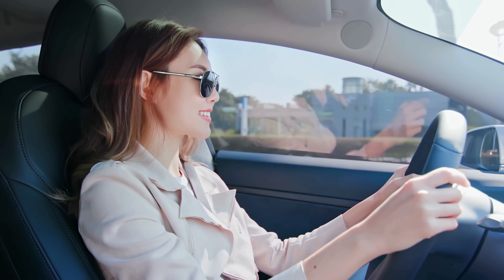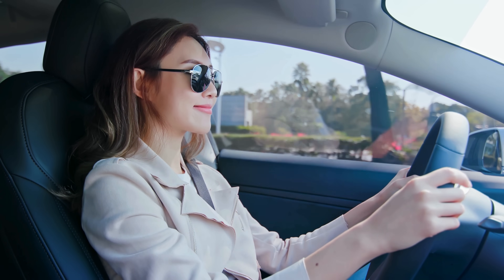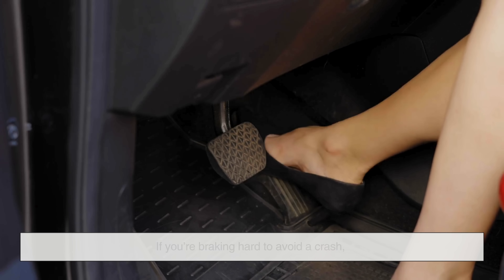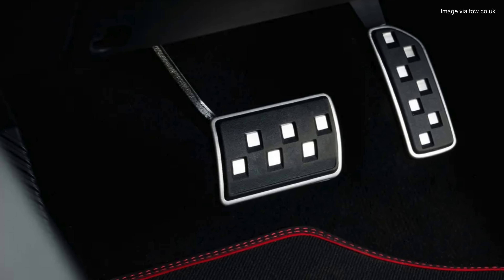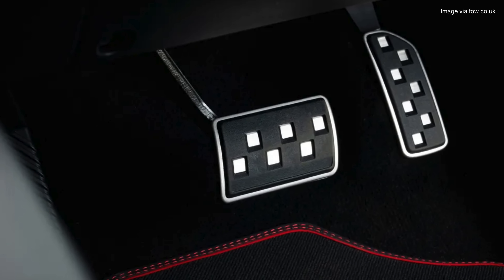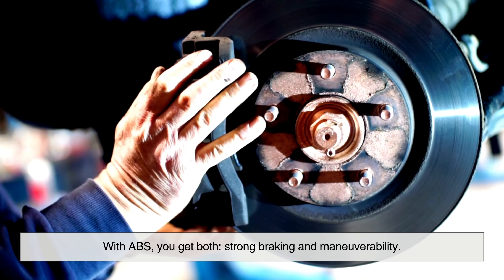What makes ABS essential isn't just that it prevents skidding — it's that it helps drivers make better decisions in emergency situations. If you're braking hard to avoid a crash, ABS gives you the ability to steer around a hazard instead of heading straight into it. That's a game changer. Before ABS, slamming on the brakes meant surrendering your ability to steer. With ABS, you get both — strong braking and maneuverability.